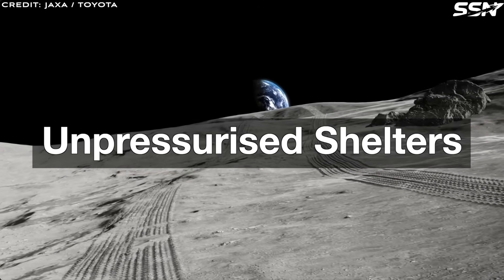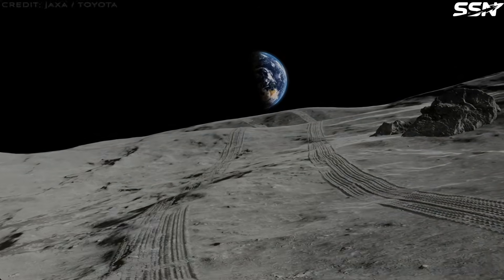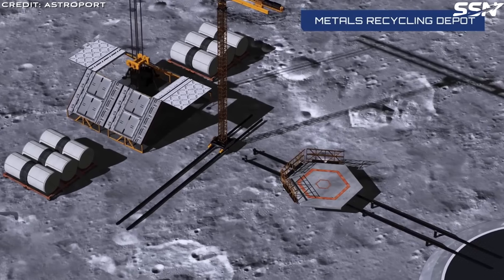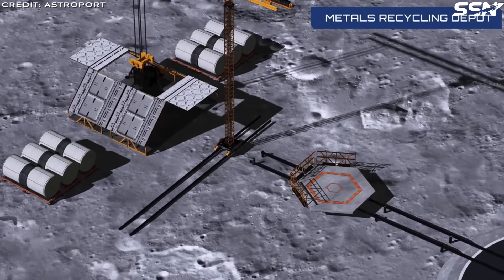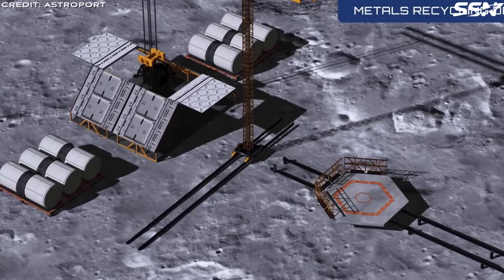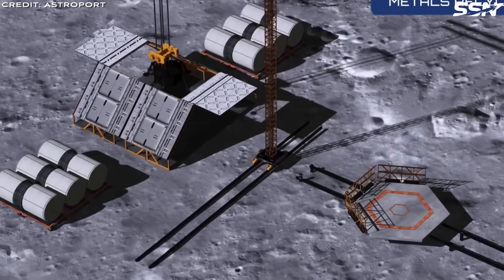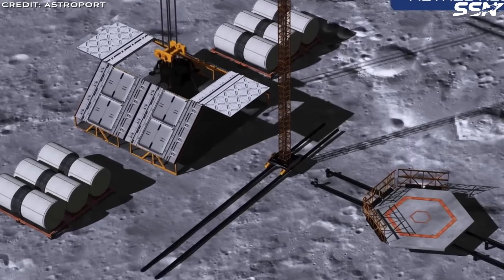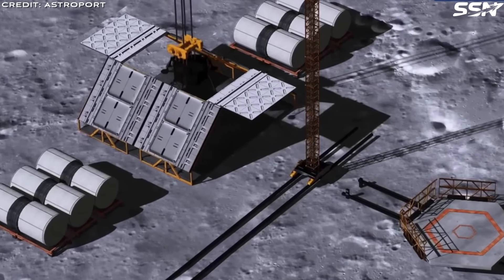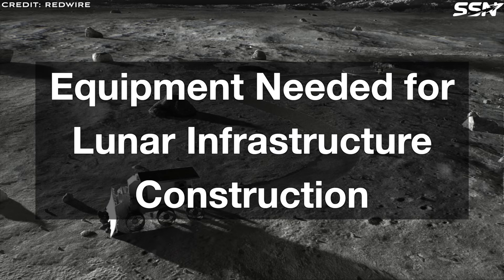Unpressurized shelters — including blast shields, berms and basic structures — offer radiation protection and secure storage for equipment like rovers and excavation tools. In early phases, these serve as emergency shelters or utility spaces, evolving into advanced habitats using 3D-printed regolith composites. These shelters improve safety and protection of equipment as the Artemis base camp grows over time.